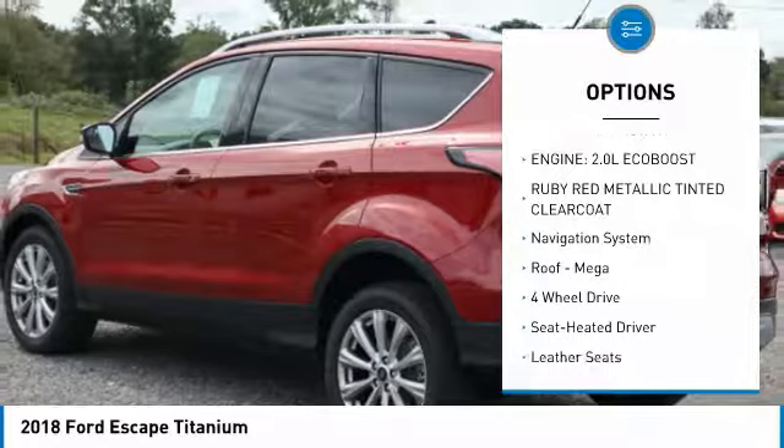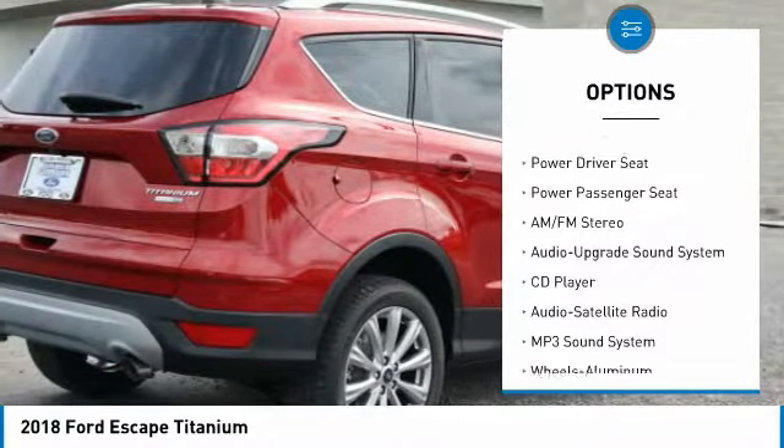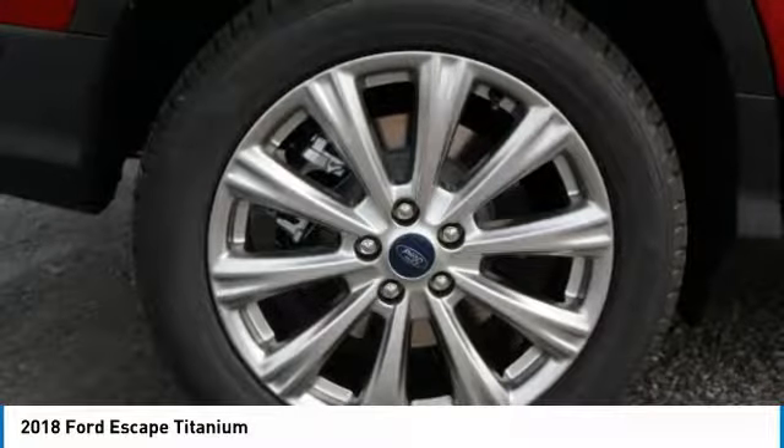Anti-lock braking system, four-wheel drive, power passenger seat, navigation system, traction control, air conditioning, Bluetooth wireless data link for hands-free phone, power steering, Homelink garage door opener, cruise control.